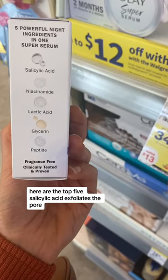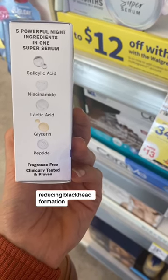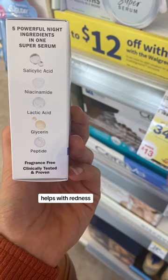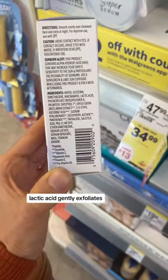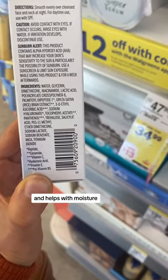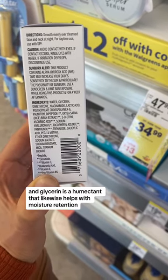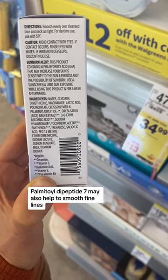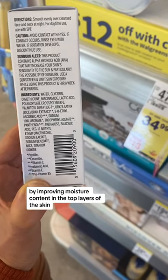Here are the top five. Salicylic acid exfoliates the pore, reducing blackhead formation. Niacinamide is anti-inflammatory, helps with redness, helps with hyperpigmentation, and helps with the moisture barrier. Lactic acid gently exfoliates, softens the skin, and helps with moisture. Glycerin is a humectant that likewise helps with moisture retention. Palmitoyl Dipeptide 7 may also help to smooth fine lines by improving moisture content in the top layers of the skin.